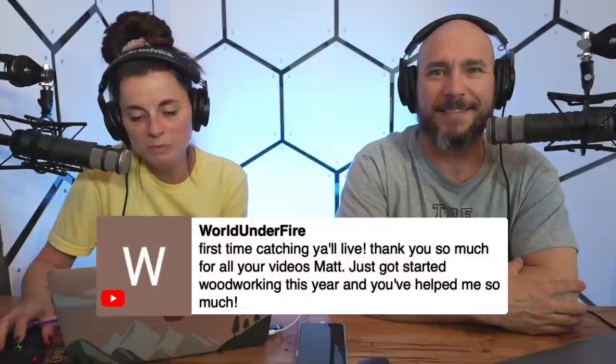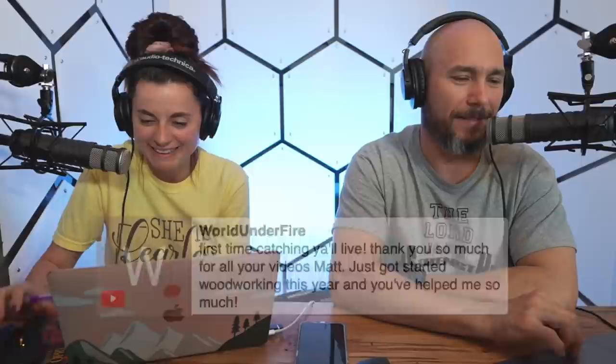World Under Fire says it's their first time catching us live: 'Just got started woodworking this year and you've helped me so much.' Thank you so much — that means a lot.